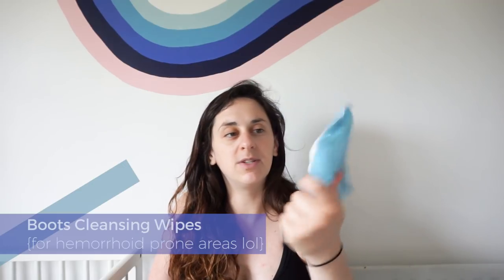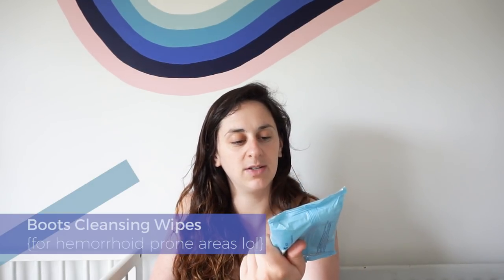Also from Gemma's fanny pack are these cleansing wipes with cooling witch hazel from Boots — they gently cleanse haemorrhoid-prone areas. These have been a godsend for when you need to go for your first number two post-birth. Nothing can prepare you for that experience, especially with stitches — it's absolutely terrifying and feels like everything's going to turn inside out. Scratching around with toilet paper is the last thing you want, so these cooling wipes are a lifesaver.